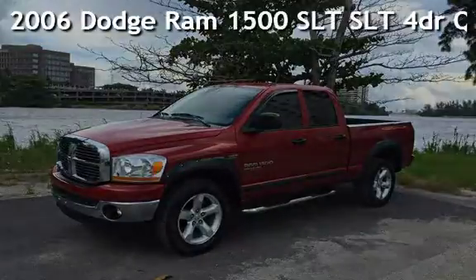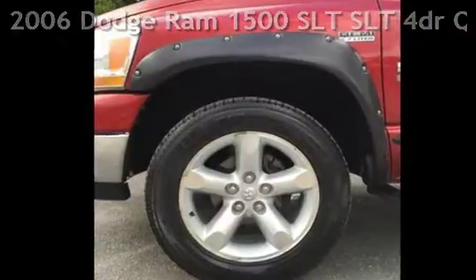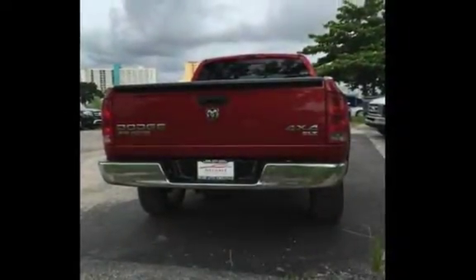Presenting a pre-owned 2006 Dodge Ram 1500 SLT. This four-door truck has an eight-cylinder, 5.7-liter V8 engine, with four-wheel drive and an automatic transmission.